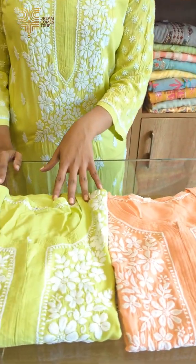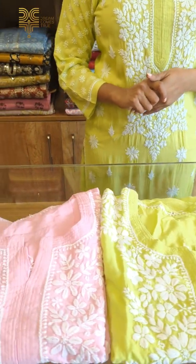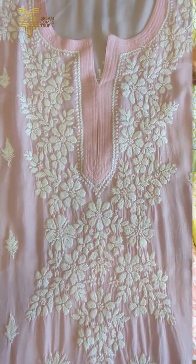There are three shades available: Peach, Neon Green, and Pink. Let's look at the detail — let's look at the pink shade.